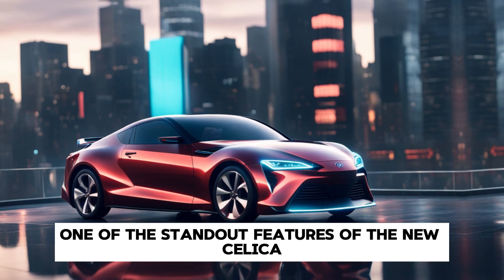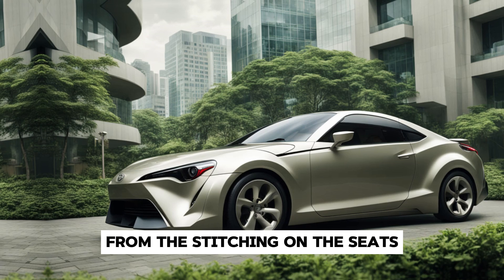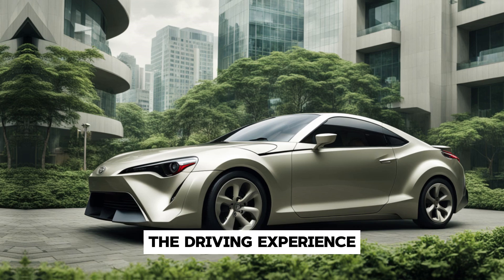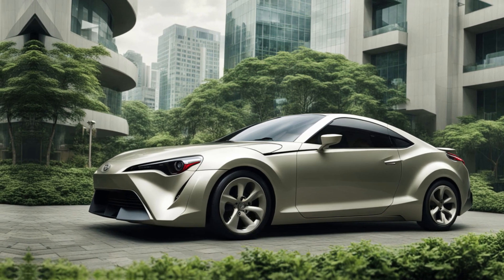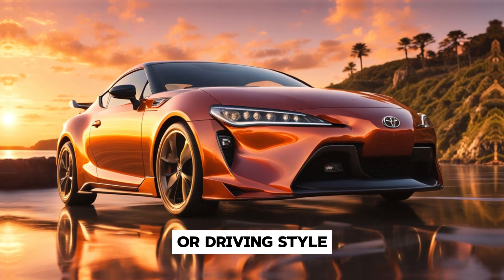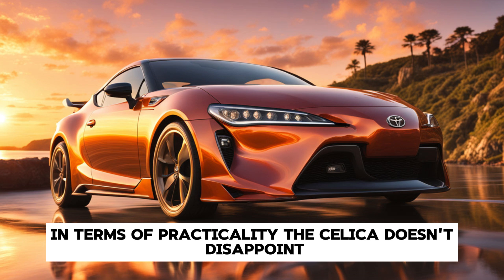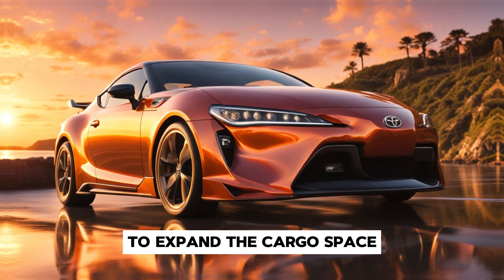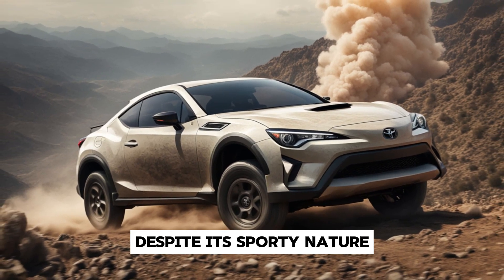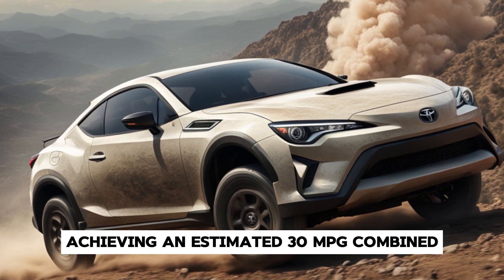One of the standout features of the new Celica is its attention to detail. From the stitching on the seats to the feel of the buttons and controls, every aspect of the interior has been thoughtfully designed to enhance the driving experience. The car also features ambient lighting, which can be customized to match your mood or driving style. In terms of practicality, the Celica doesn't disappoint — the rear seats can be folded down to expand cargo space, making it versatile enough for everyday use. Despite its sporty nature, the Celica is surprisingly efficient, with the base model achieving an estimated 30 mpg combined.